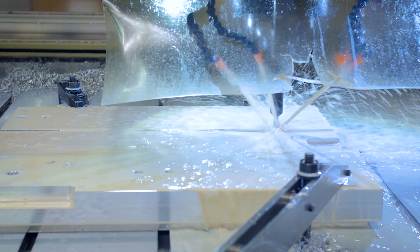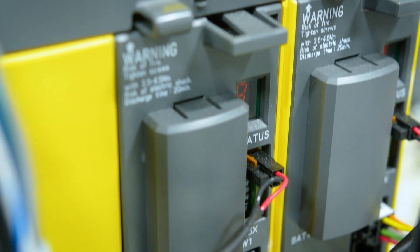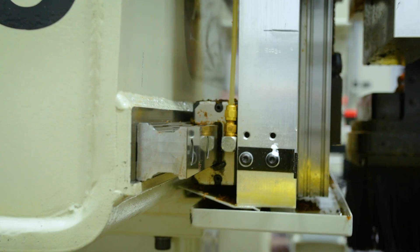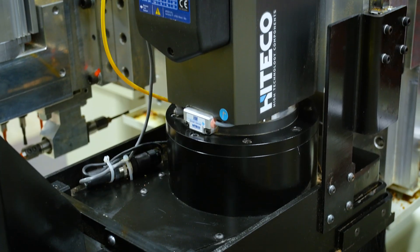Como makes our own components where we can, and for the rest, we trust our reputation to a select handful of the world's finest manufacturers: FANUC controls, Bosch Rexroth ball screws, linear guideways and bearing trucks, and HSD and Hiteco spindles.